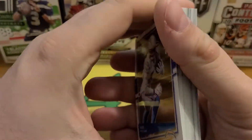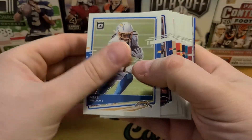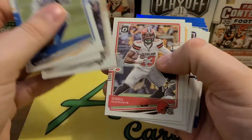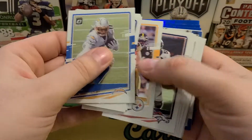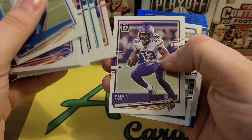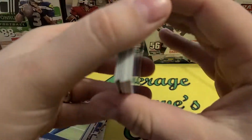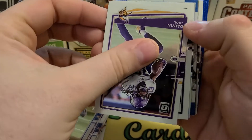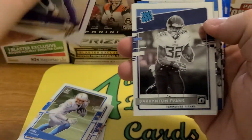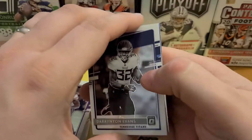As always, looking for Herbert, Burrow, Tua — you can even add Hertz to that list — Josh Allen, very good player, Michael Thomas, got an Odell there, TJ Watt, Vaughn Miller, Gardner, Larry Fitzgerald — future Hall of Famer — coming up on our variation. And Darington Evans.